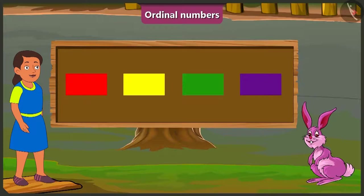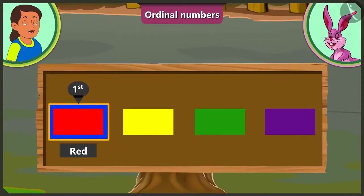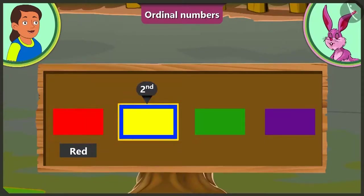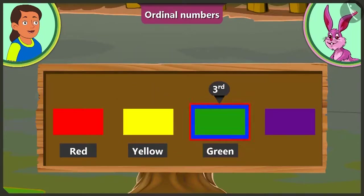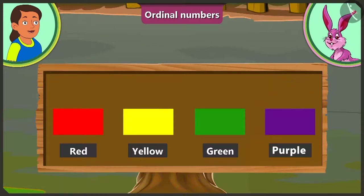Look, Bubbly. We don't have to count the colors here. We have to tell the position of the colors. Let's observe. At the first position is the red color. At the second position is the yellow color. Green is at the third position, and at the fourth position is purple color.